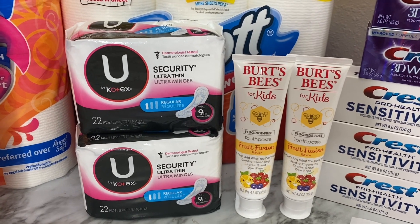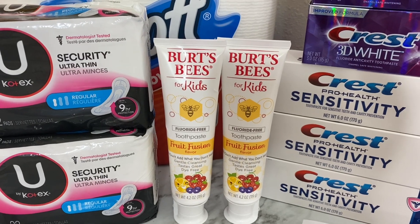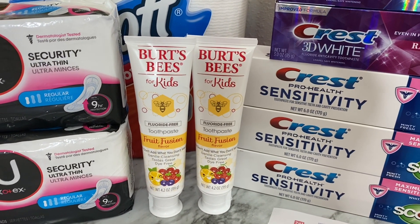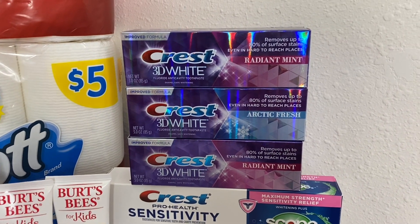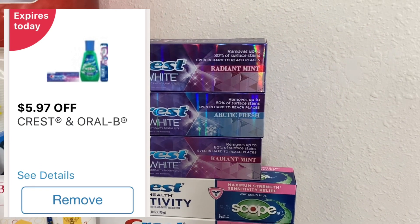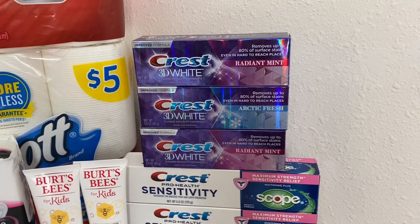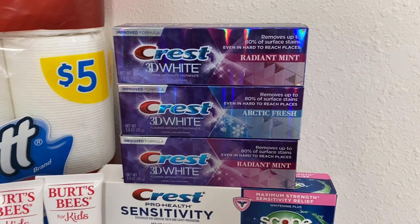For the Burt's Bees fluoride-free toothpaste, priced at two ninety-nine, I used a five-dollars-off-two digital coupon. Two at two ninety-nine is five ninety-eight, minus five dollars comes to just ninety-eight cents — forty-nine cents each. For the Crest 3D White toothpaste, also two ninety-nine, the deal is buy three and receive a three dollar registry reward. I purchased three, so eight ninety-seven total. I used a five ninety-seven off three digital coupon, bringing my total to three dollars. The deal gives back a three dollar registry reward, so I paid three dollars and got three dollars back — making these three toothpastes completely free.